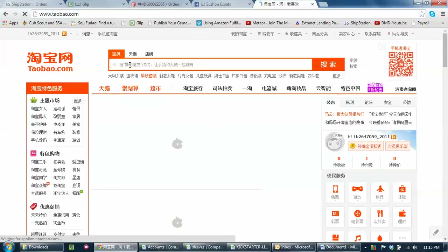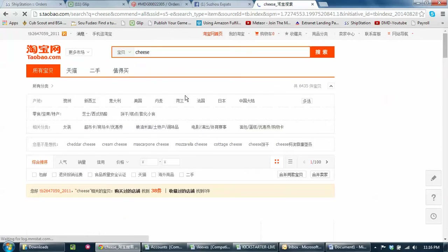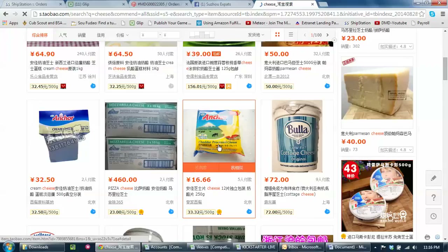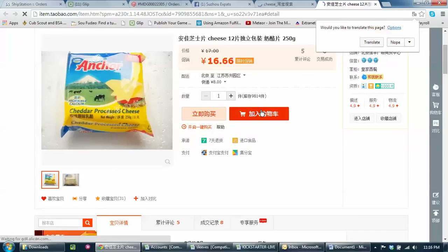So once you've logged in, let's see if we want to check out on some cheese. I'm going to look for some cheese — find some random cheese. Here's some cheese, let's buy that. Just click on it. You don't have to know Chinese to do this; you can right-click and translate stuff, but obviously that's a shopping cart. We're going to go with the shopping cart.